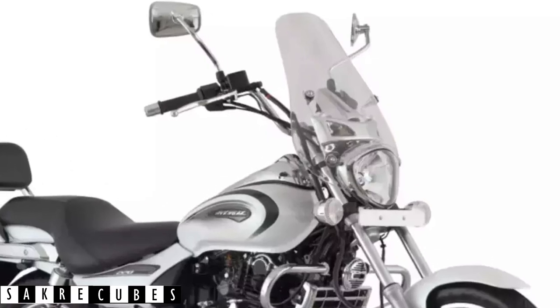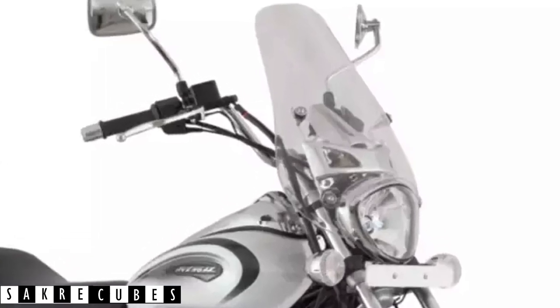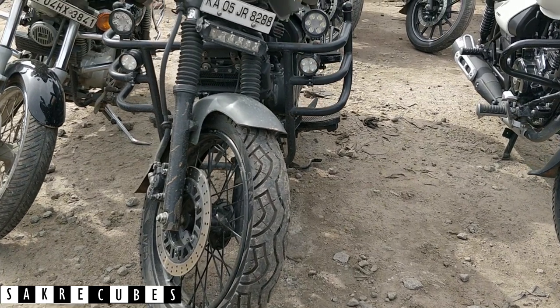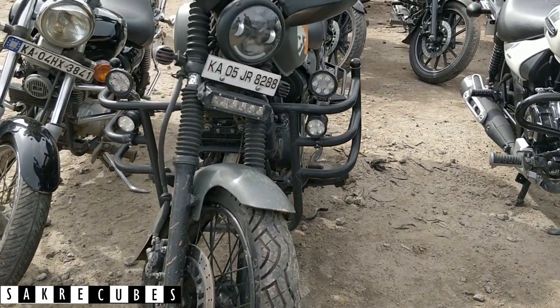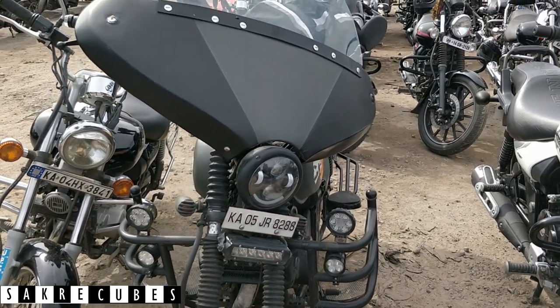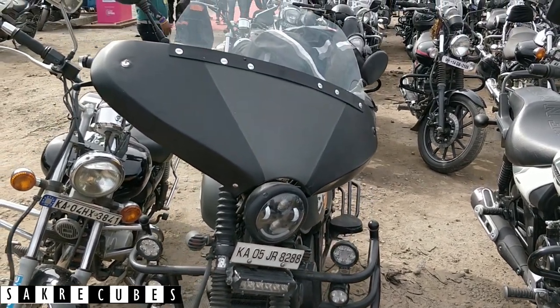By default, the Avenger cruise model comes with a windshield which can protect you from wind blast during long rides. While the stock Avenger shield does its job, you can also go an extra mile and get yourself a customized windshield like this, which will look awesome.